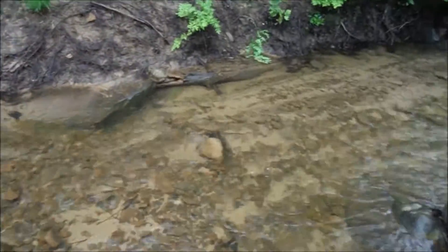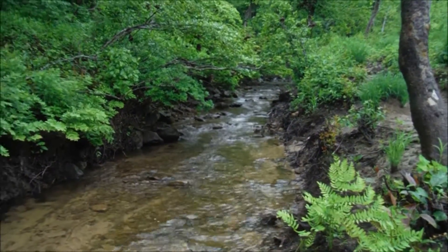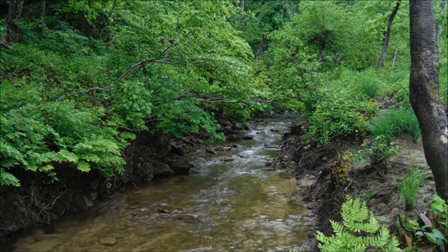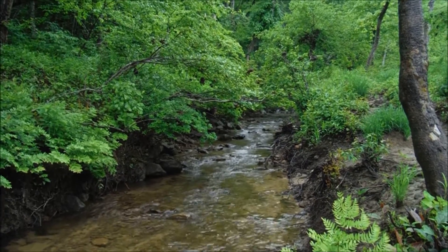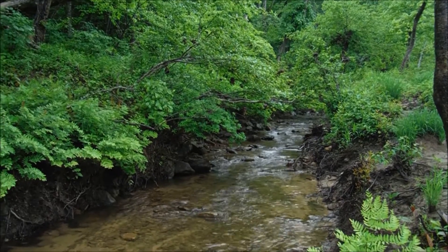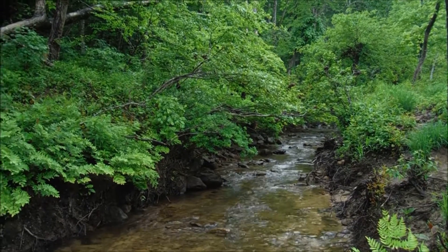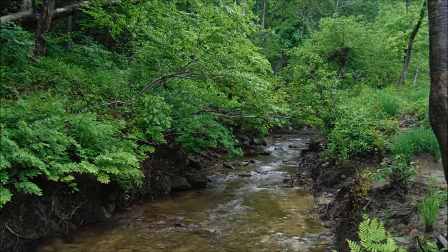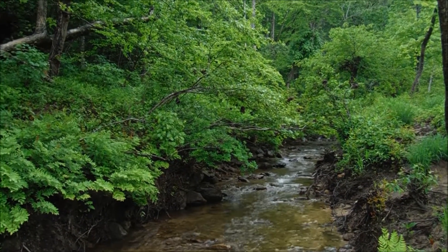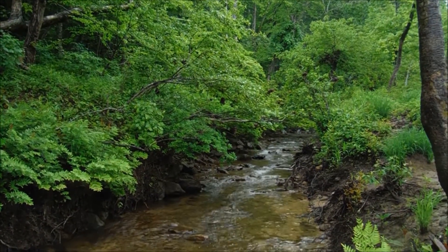My best guess tells me that this is Bandy Creek, and we're going to attempt to follow this creek upstream until we find Bandy Falls or Bandy Creek Falls. Bandy Creek Falls is a 45-foot waterfall — it's a combination single drop and cascade here on Bandy Creek. I'm expecting some thick vegetation and steep terrain.